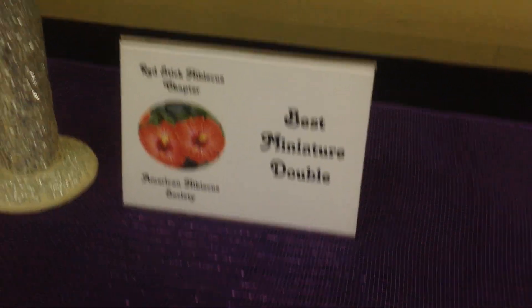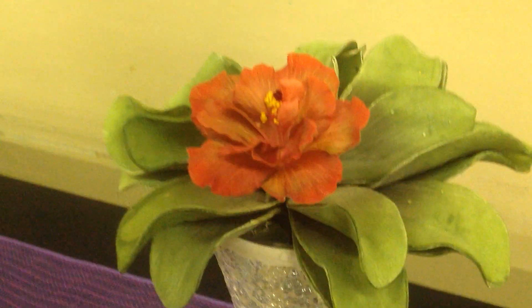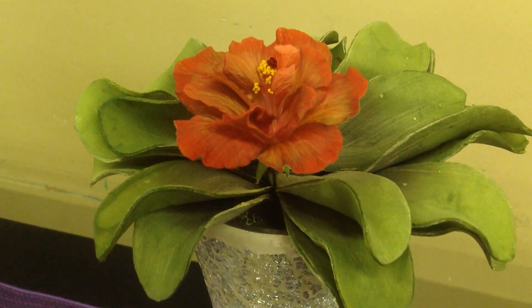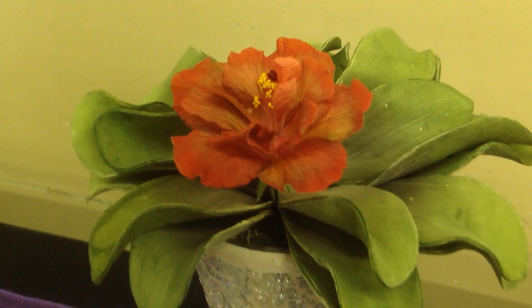The Best Miniature Double was Little Rat Scallion, also grown by Todd and Janelle Alves. It's a really interesting miniature double — a true miniature double.